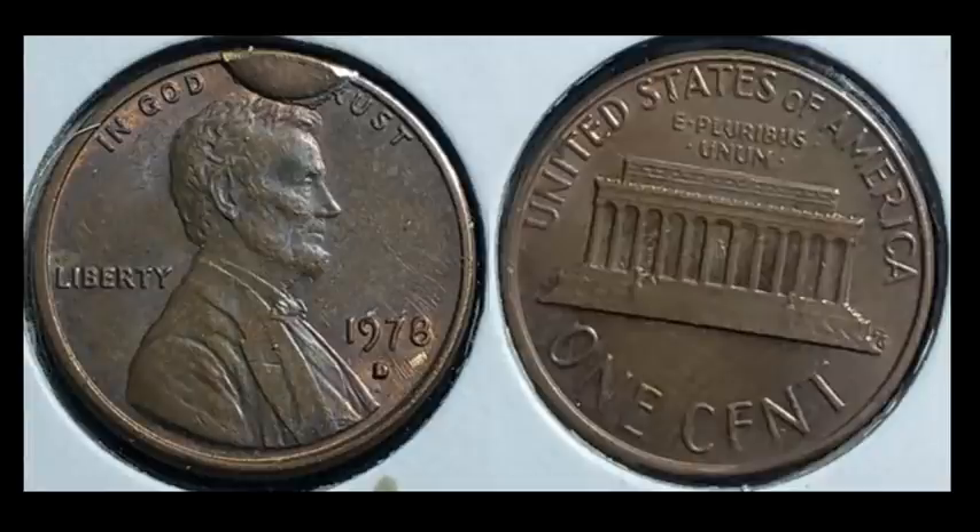This one needs no explanation — it's a broken die issue, what they call a cud. It's a die break right on the obverse of a 1970 Lincoln Memorial cent. You can see the cud covering the word 'We' and partially 'Trust.' That piece of die had fallen off, and when it strikes a coin, that's what it looks like — just a big gob. You also have some weakness on the reverse, which is normally what you want to check on these. This one sold for $49.60.